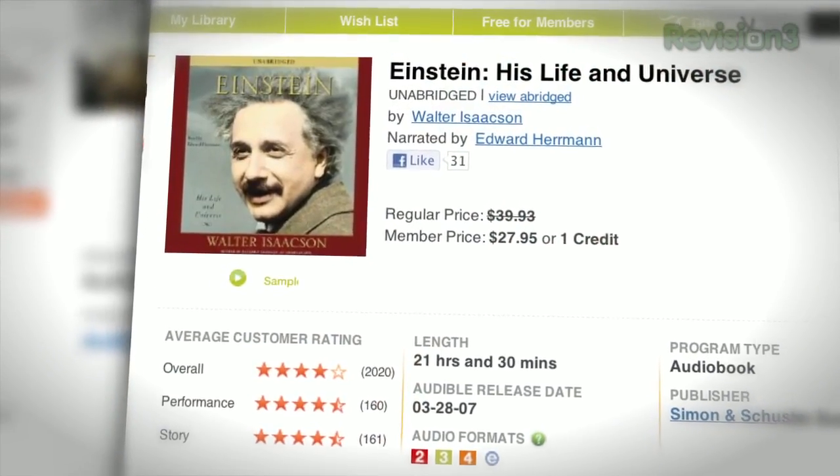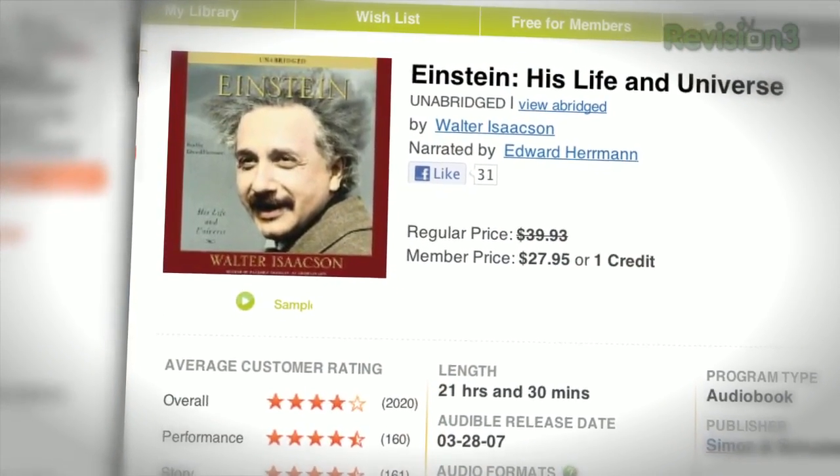Audible.com is the leading provider of downloadable digital audiobooks and spoken word entertainment. Audible has over 100,000 titles to choose from, to be downloaded to your iPod or MP3 player, and played back anywhere, anytime. Choose from books in every genre: science fiction, thrillers, drama, comedy, business, history, and more.